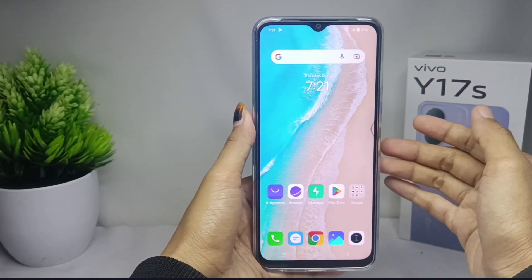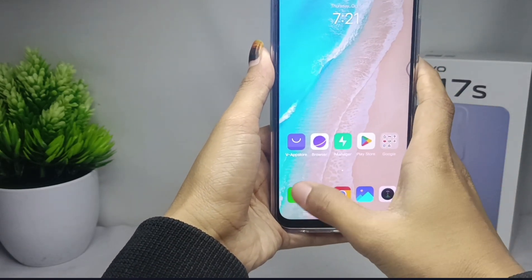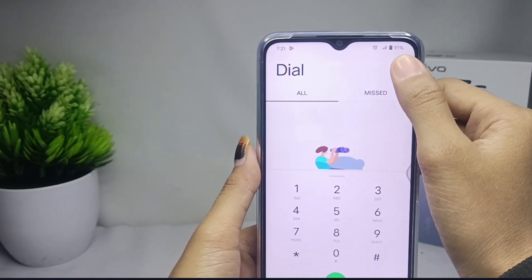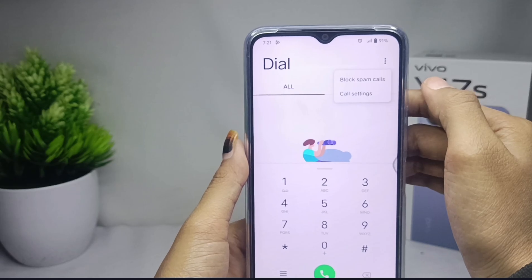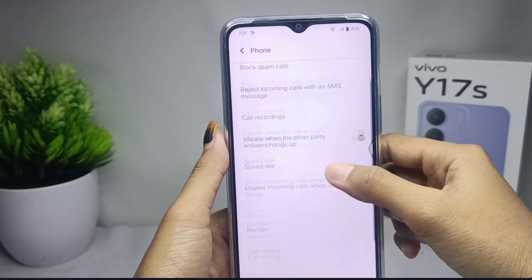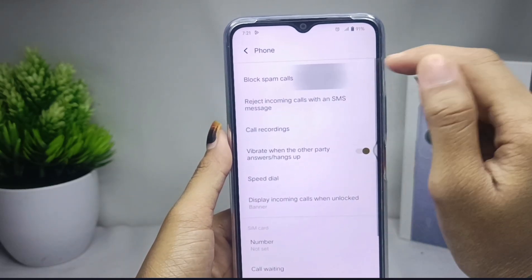First, please open the dial application on your device. Then click the three dots in the top right corner and press call settings. From there, please select the block spam calls option.